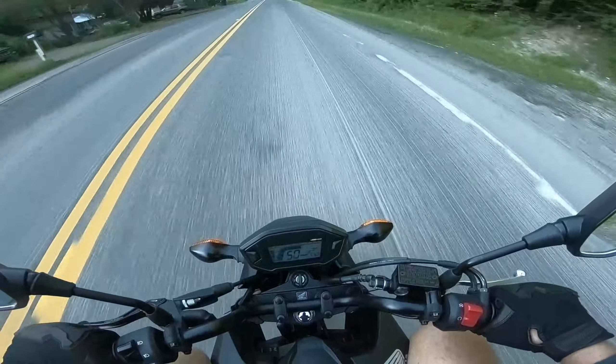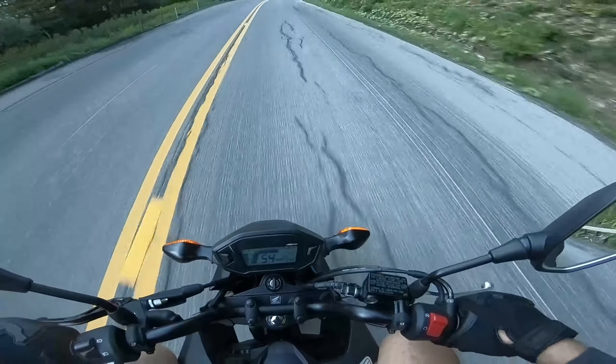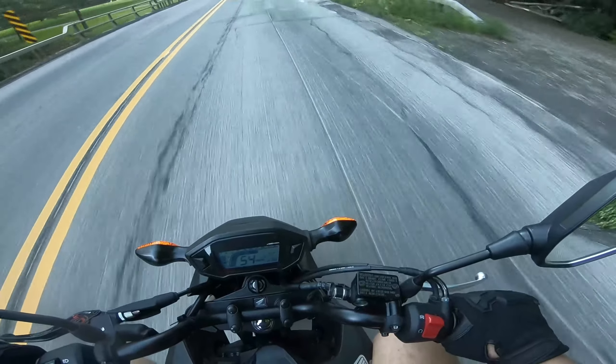Man, it is cold, I tell you. Running at 7000 RPM, roaring down this road.